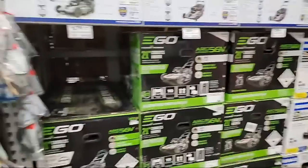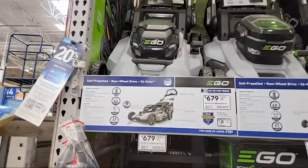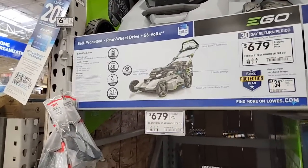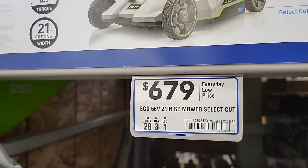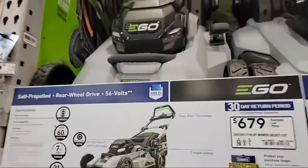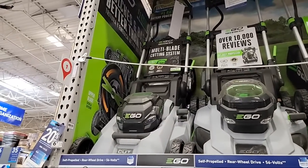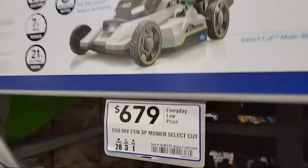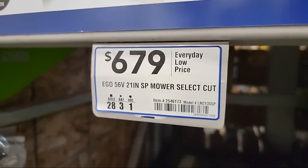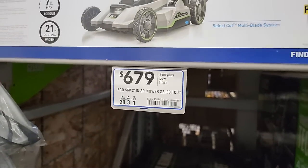This particular Lowe's has the higher-end OPE — this is the EGO Select Cut with the multi-blade system. This is the one I always wanted to get because with the two-blade cut it's just incredible, but look at that price. How many people can afford this? Our Lowe's near my house doesn't even sell this model because it's so expensive.